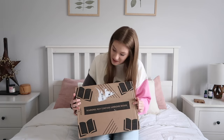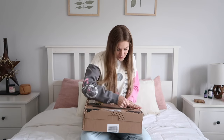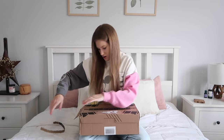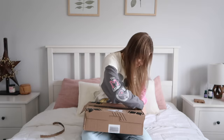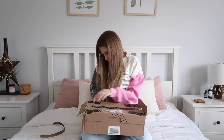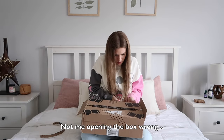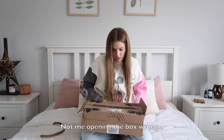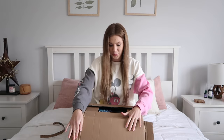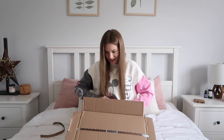And on the box it has a warning that says 'may contain awesome books.' Oh my gosh, I'm so excited right now.